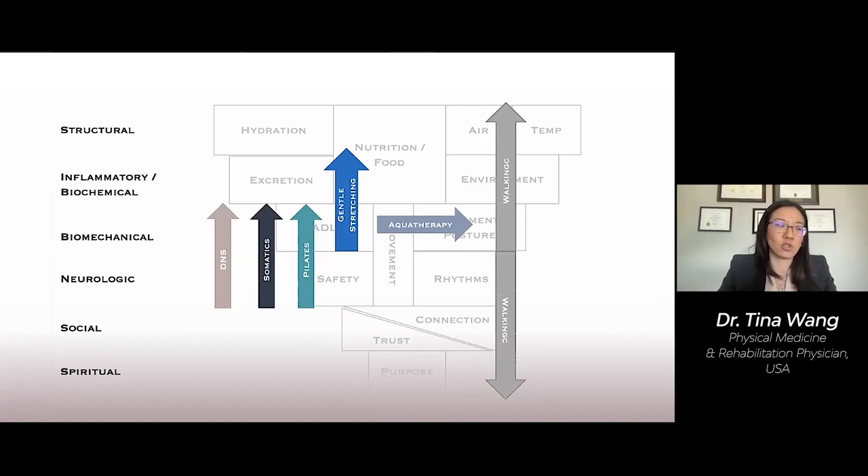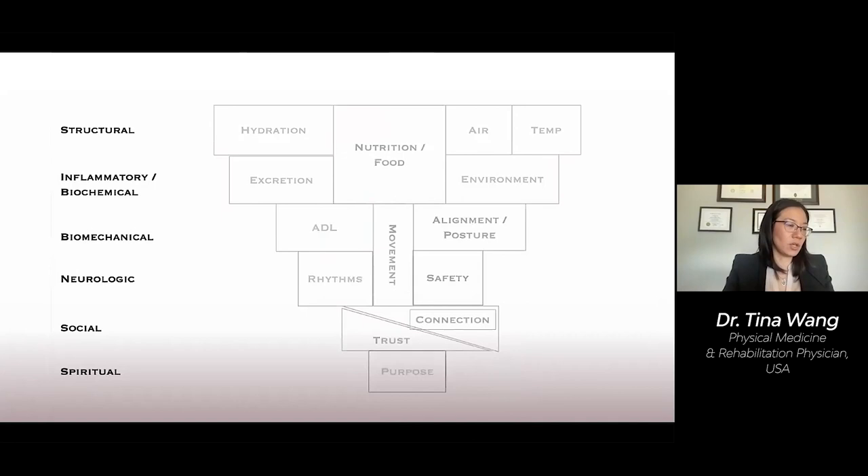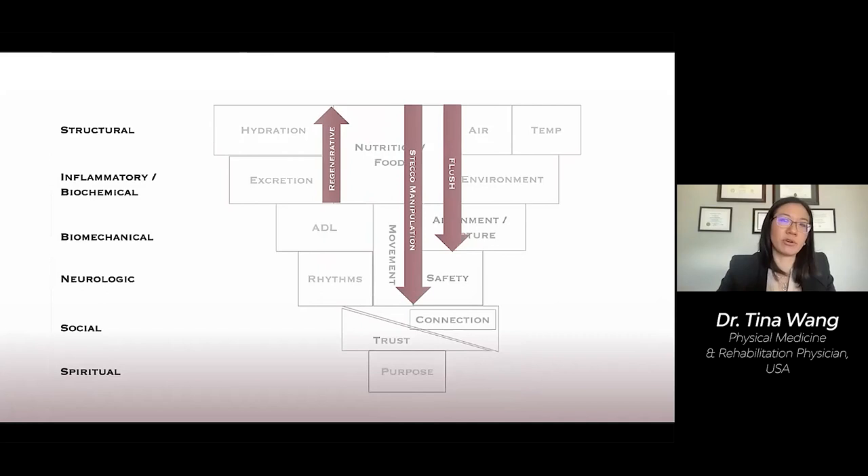There are also more specific types of loading exercises that target the tendons and connective tissue of the body. This is my current clinical study, where we're looking at how we can help EDS and HSD patients strengthen their connective tissue using specific types of loads. Putting it all together: we might use the hydromanipulation flush technique, follow it with manual therapy, then a regenerative technique like prolotherapy, then Pilates to make changes at the neurologic and biomechanical levels, and lastly encourage the patient to continue a yoga practice for social and spiritual support.